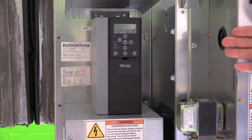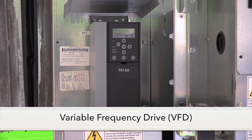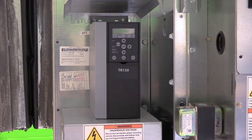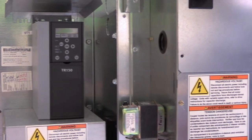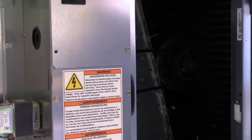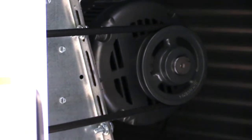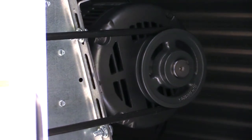This gray box, the TR-150, is a VFD — a variable frequency drive. Normally a motor operates off 60 hertz, but this can slow those hertz down, drop them in half, slowing our motor down and minimizing the airflow produced. You can see that's a belt-driven motor. By reducing the frequency, it slows the motor and produces less airflow. If we need more airflow, we can ramp that motor up to full capacity.